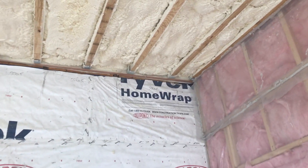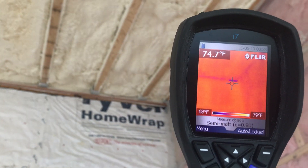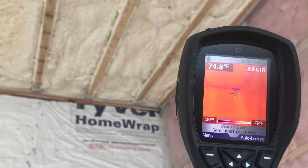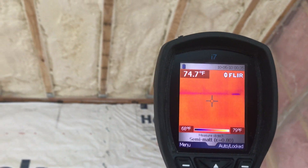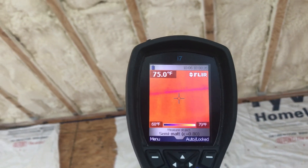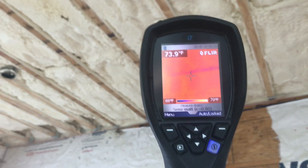By using this infrared camera — look at it, see that blue dot over there — that's the spot that is missing insulation. Everywhere where there is a blue line, in the winter we're going to have frost.